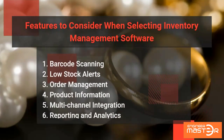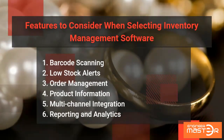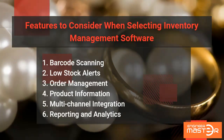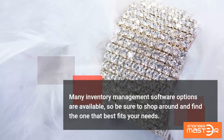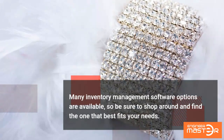Features to consider when selecting inventory management software include barcode scanning and low stock alerts. Many inventory management software options are available, so be sure to shop around and find the one that best fits your needs.